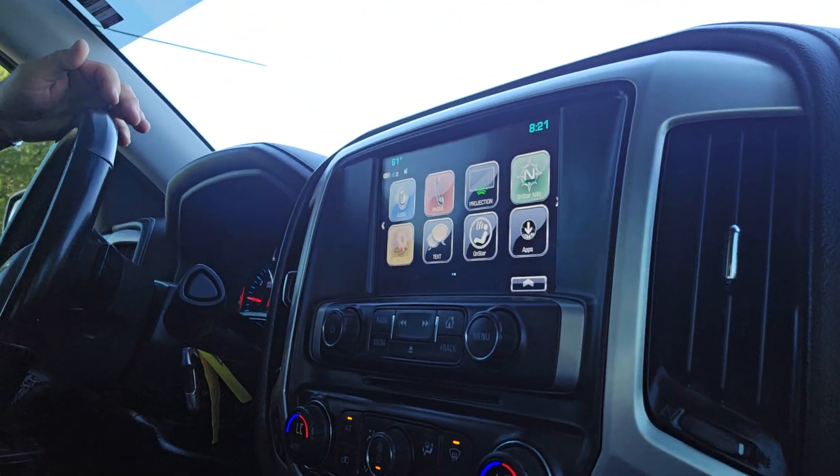Hey guys, it's Joe with the Idaho Oxygen Barn. 2019 GMC leather interior, really really nice condition. Got all the Bluetooth connections and you can see the display right there.